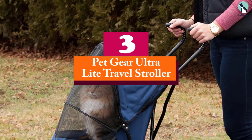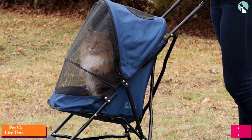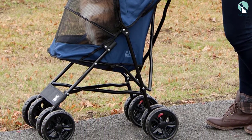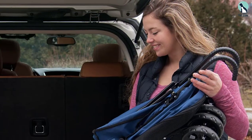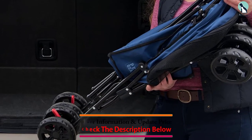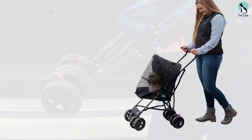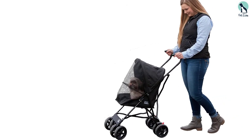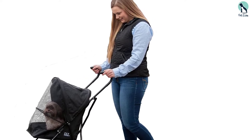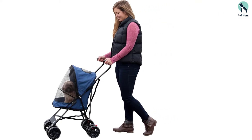At number 3, we have the Petgear Ultralight Travel Stroller. For those who don't want to push around a heavy stroller, the Petgear Travel Light Stroller weighs just 9 pounds, making it extremely easy to handle. It can be used with pets up to 20 pounds, and it has a simple design that's ready to go with no assembly needed. This lightweight stroller has an aluminum frame with top and front windows for your pet to look out. There are safety brakes on the rear wheels, and it even comes with a water-resistant liner in case your dog has an accident. The stroller has a quick folding mechanism that lets you store it in compact spaces, and it's quite affordable to boot.